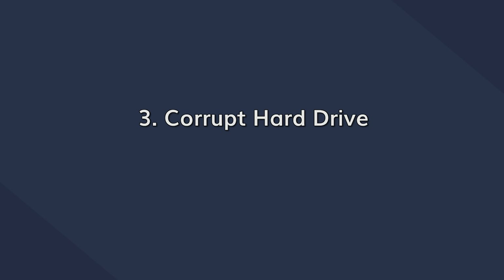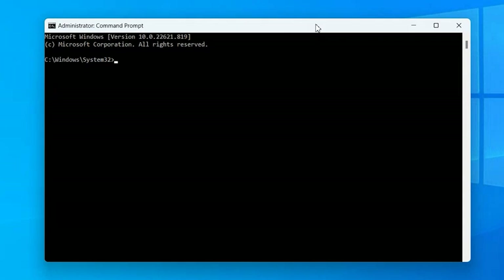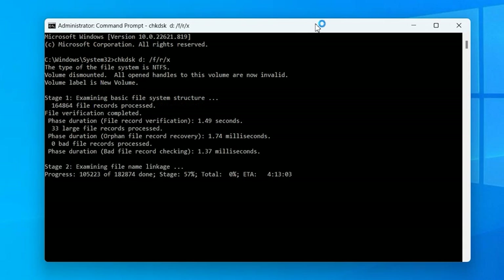Hard drives can get corrupted due to several external factors. If you're dealing with a corrupt hard drive, I would personally recommend using the Check Disk command in Command Prompt. This is an exclusive Windows utility designed to validate logical hard drive errors and then automatically resolve them. To run the Check Disk command, run Command Prompt as an administrator and execute the following command: chkdsk, followed by the letter of the hard drive you're having a problem with, /F, /R, /X, and press Enter. The Check Disk utility will now automatically scan and repair that hard drive, and you'll be able to access your files right away.